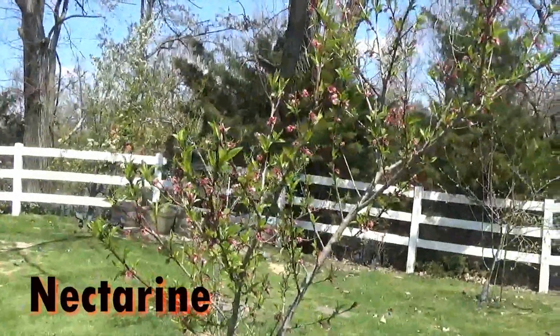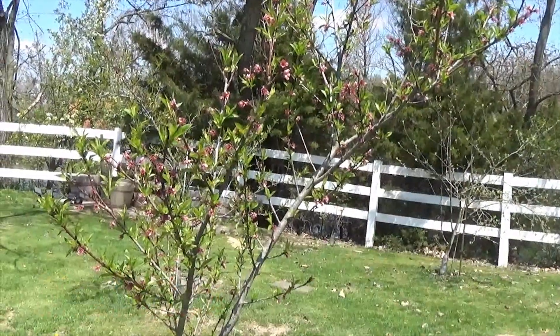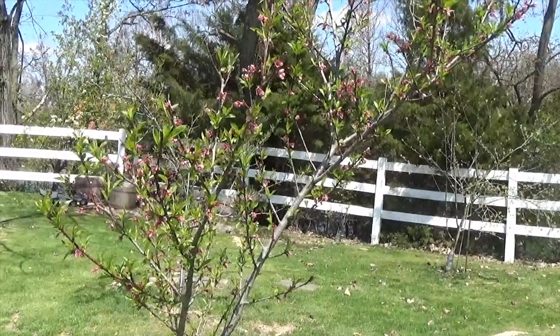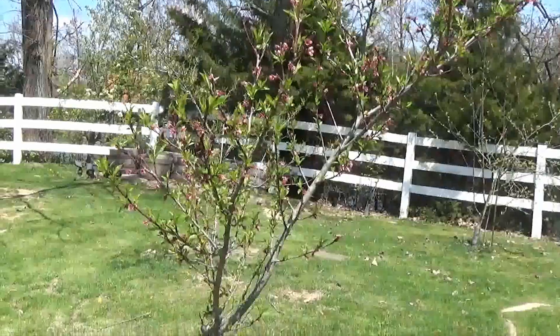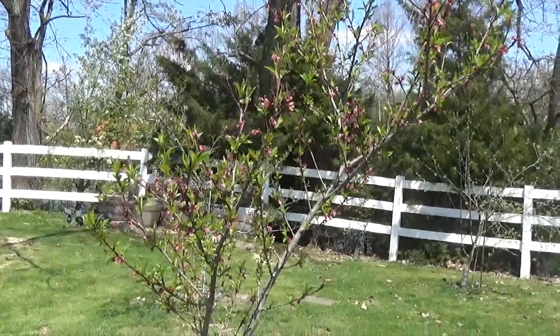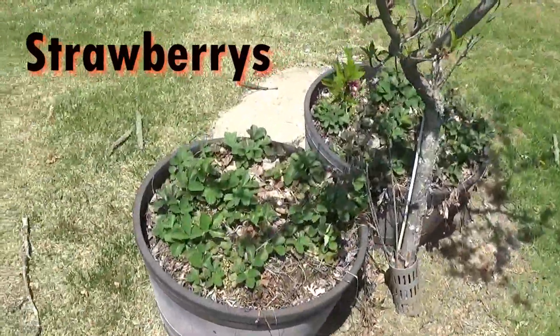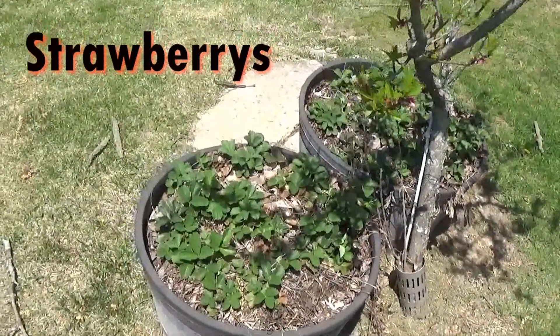Now we have another nectarine which should produce nicely this year if the cold air last night doesn't get to it. And we have some strawberries that made it through the winter.